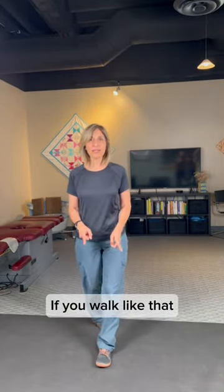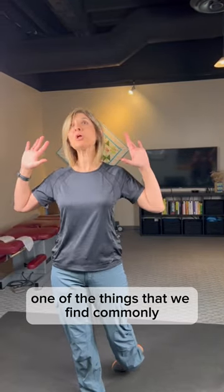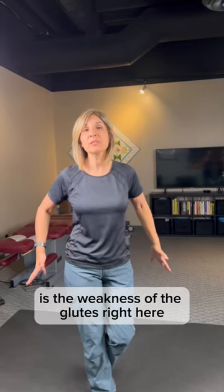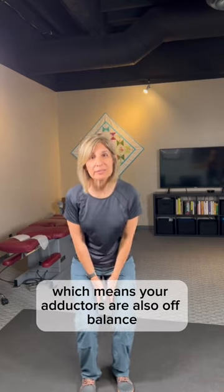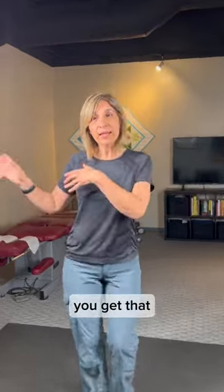If you walk like that, you definitely have pelvic floor dysfunction. One of the things we find commonly among patients with pelvic floor dysfunction is weakness of the glutes right here, which means your adductors are also off balance. When that happens, you get that butt swinging to some degree.